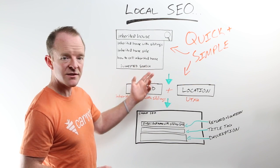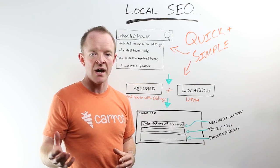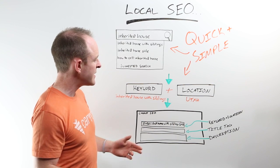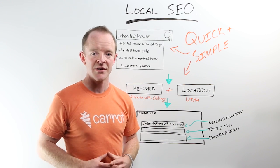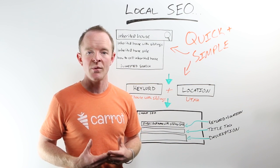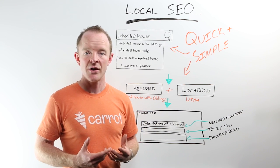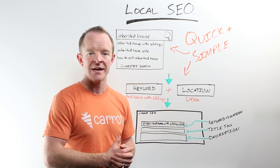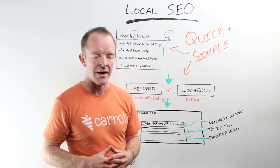Using this example, it's a quick and simple process. Once you find a suggested search you want to create content on, you take that as your keyword — 'inherited house with siblings.' This is someone who inherited a house, has siblings that inherited it with them, they're probably having an issue, not sure how to sell it, how to settle the inheritance fairly, how to sell quickly, or maybe avoid working with a real estate agent. We can tap into that lead flow now.